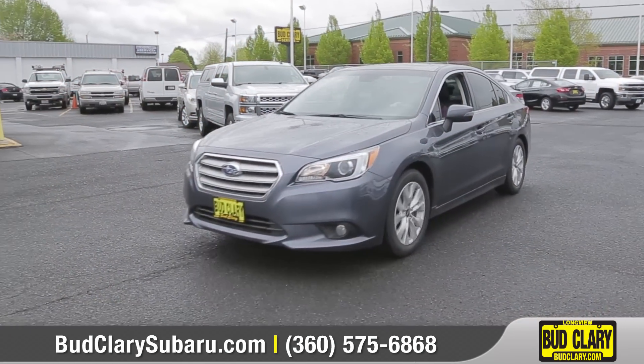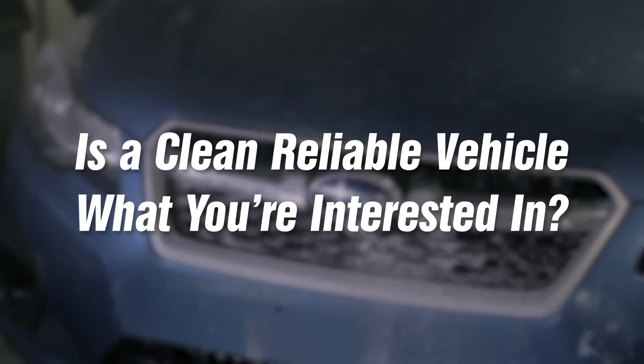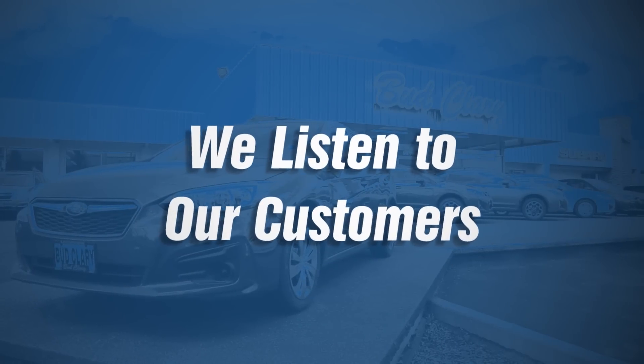It is an important part of our business and our reputation to offer safe, like-new vehicles to our customers. So if a clean, reliable vehicle is what you're interested in, then come down and see us at Bud Clary Subaru in Longview, because we listen to our customers and we get it.